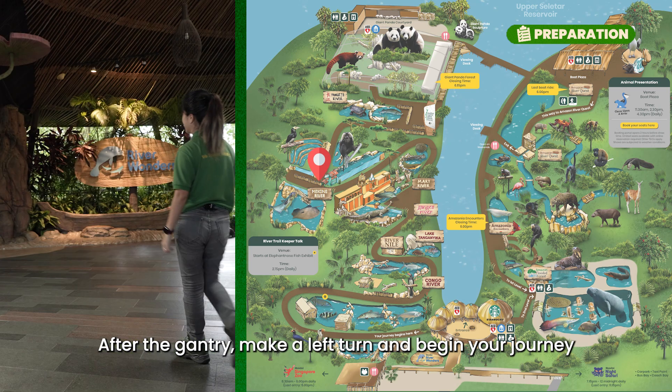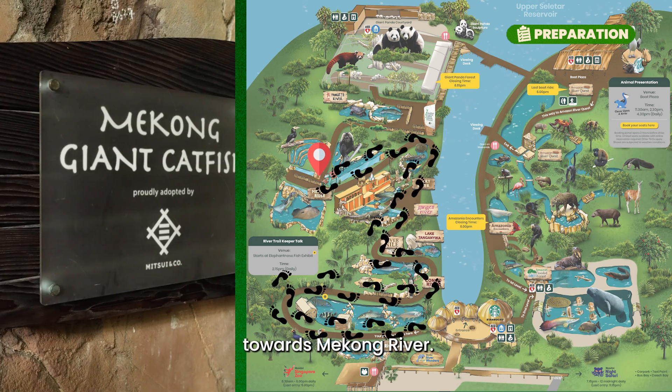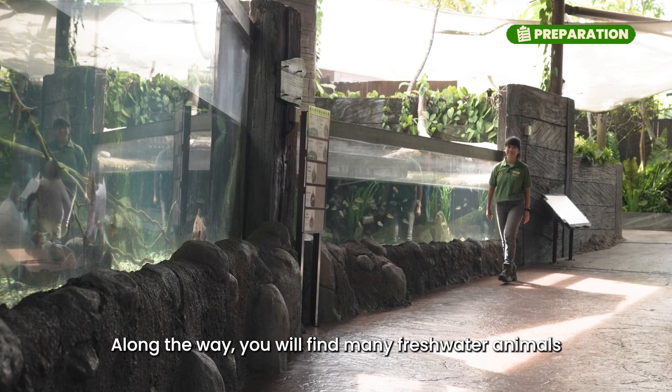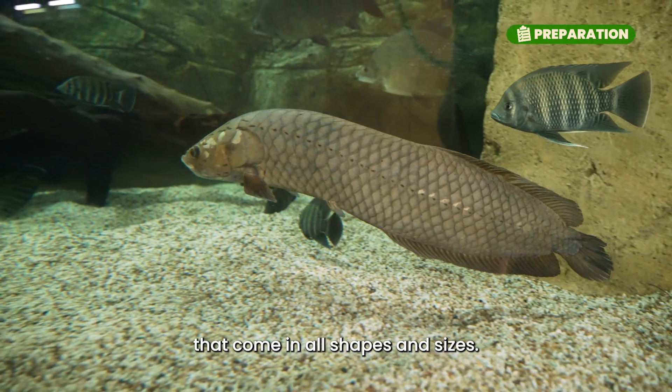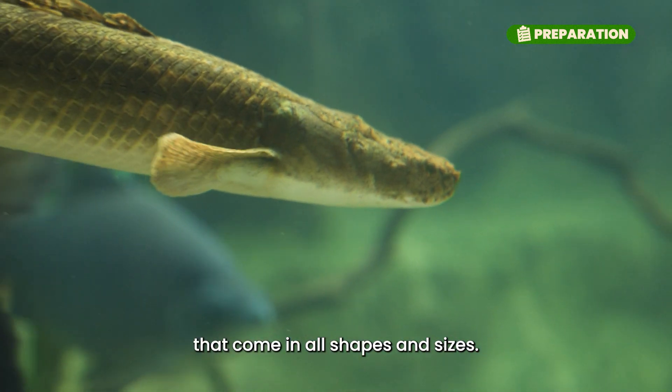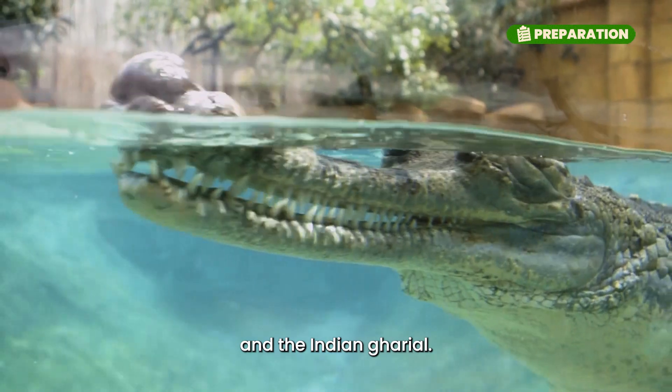After the gantry, make a left turn and begin your journey by following the sheltered walkway towards the Mekong River. Along the way, you will find many freshwater animals that come in all shapes and sizes. Look out for tarpons, colorful cichlids, and the Indian gharial.